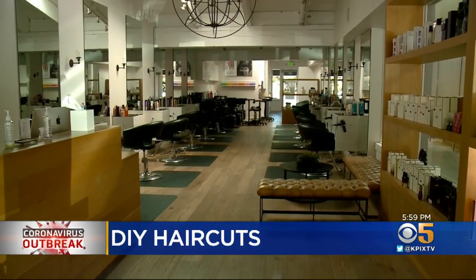In Mill Valley, John Ramos, KPIX5. Apparently, I overdid the touch of gray. But that's...